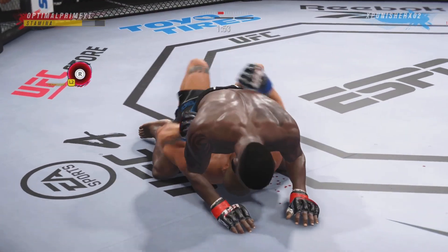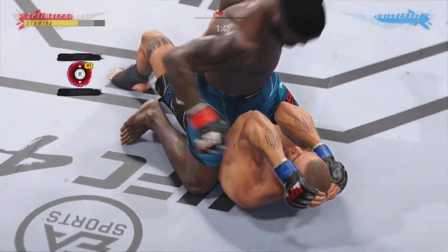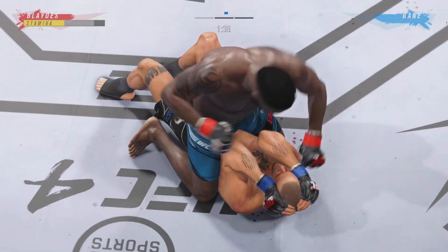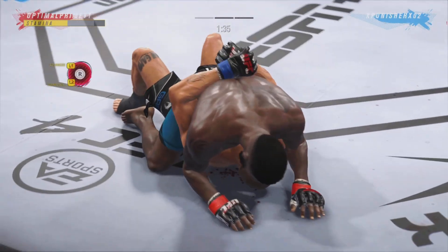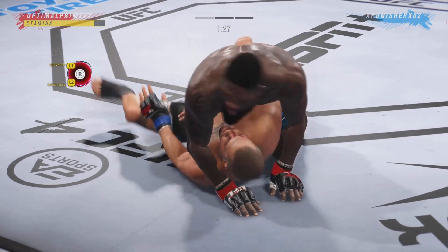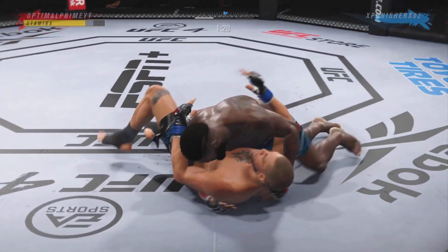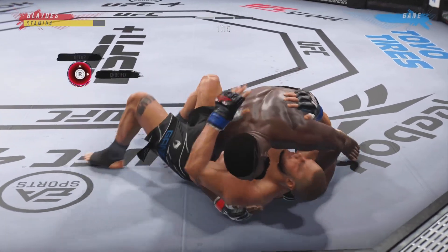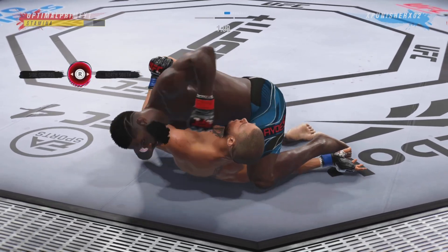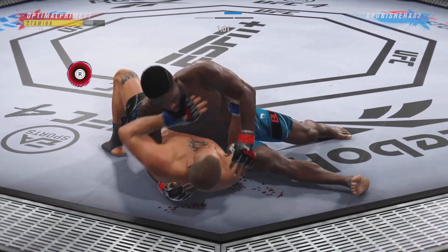Nice job using his strength there to posture up. He's going to start looking to land big shots from the top. Nicely done as he forces the miss from his opponent. Any time you are in a ground fighting situation with this fighter, you're potentially playing with fire. Beautiful movement and hip work on the ground — just outstanding with the transitions. He is not staying in one place on the ground, and that's very important.